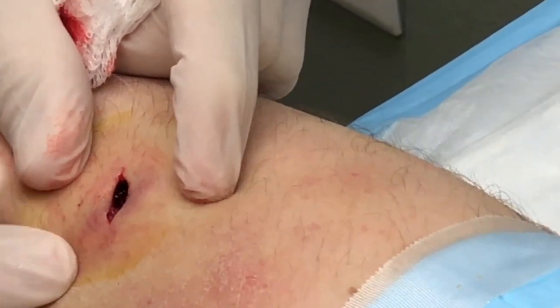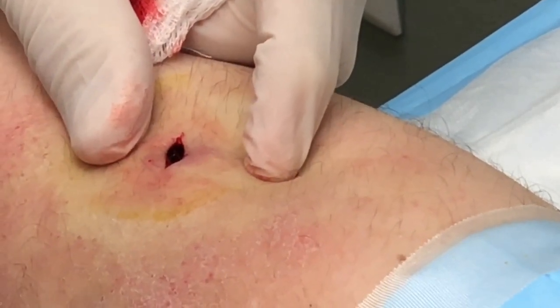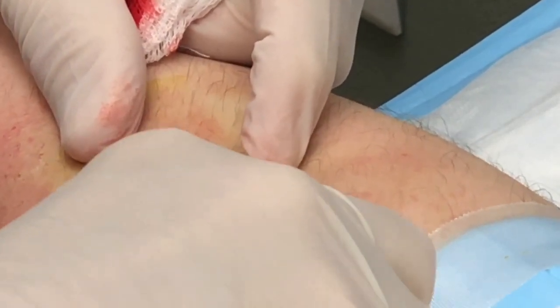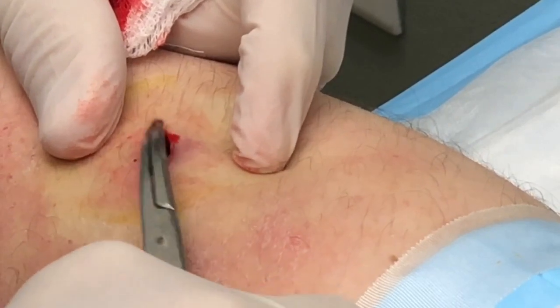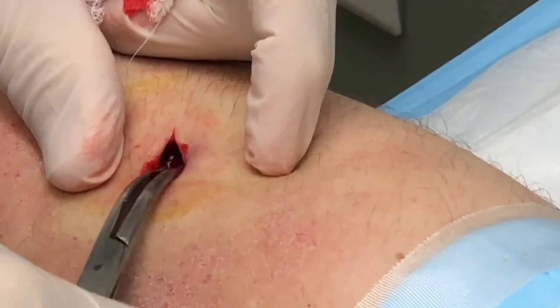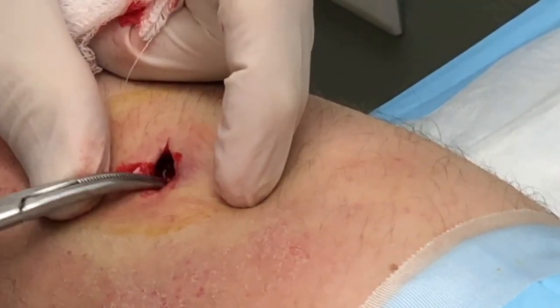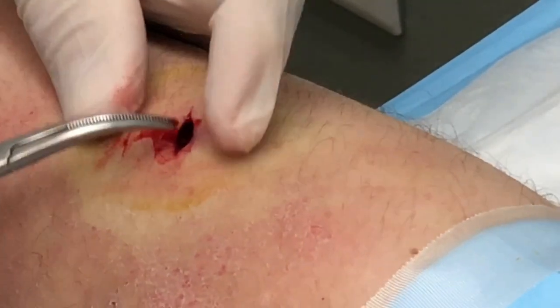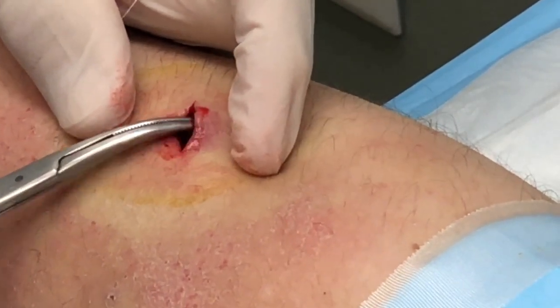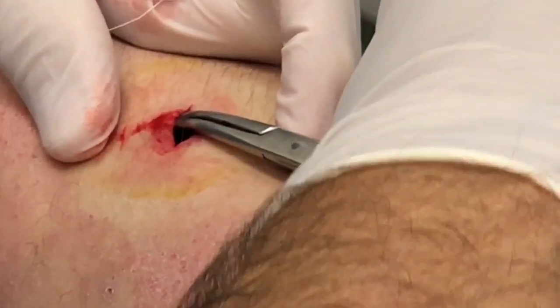Look how clean that is. I think we're ready for closure. I'll do another little exploration in here, but I don't think there's anything but a little bit of scar tissue maybe — and normal, healthy muscle and fascia and subcutaneous structure here. I don't see anything. It's very clean.